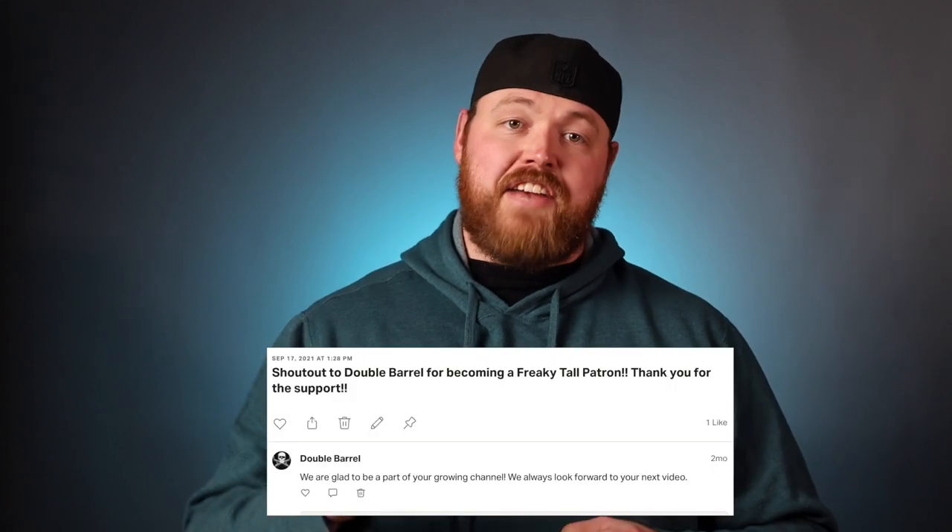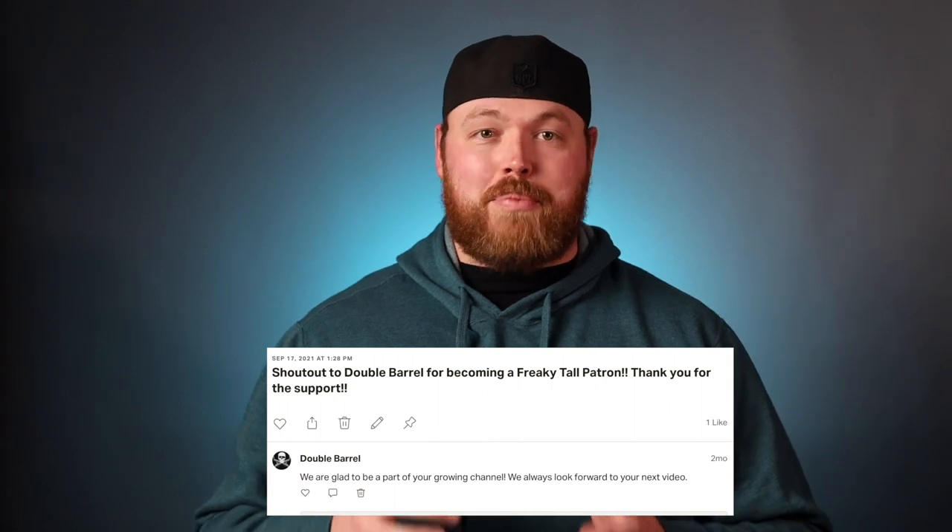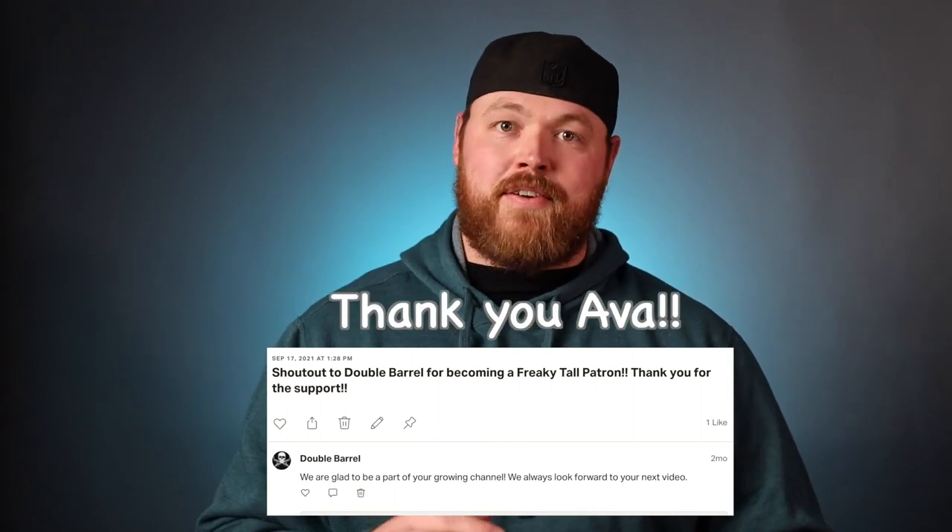Before we get started I want to welcome the newest patron on Patreon. Ava with the screen name Double Barrel contributed and is helping me save towards new products to review. So thank you Ava — big shout out to you.